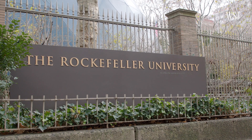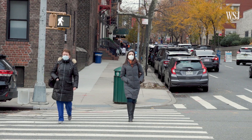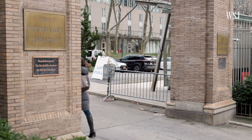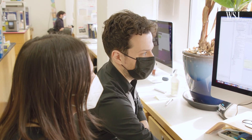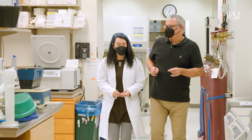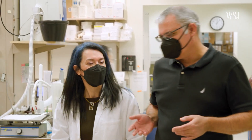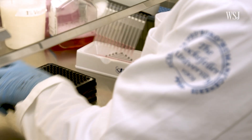The lab at Rockefeller University is one of the leaders doing these types of experiments, so I went to get an exclusive look at the kinds of tests virologists need to do to come up with those conclusions and what the results might mean for us going forward. Since around Thanksgiving, their lab has been working around the clock on Omicron.